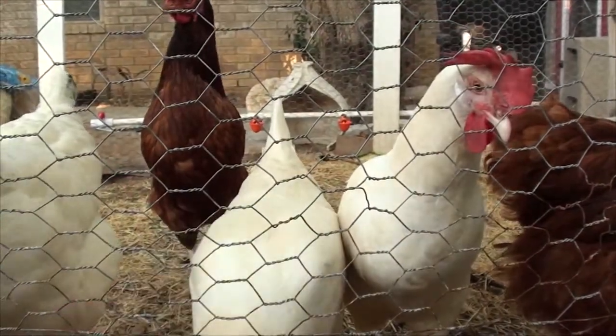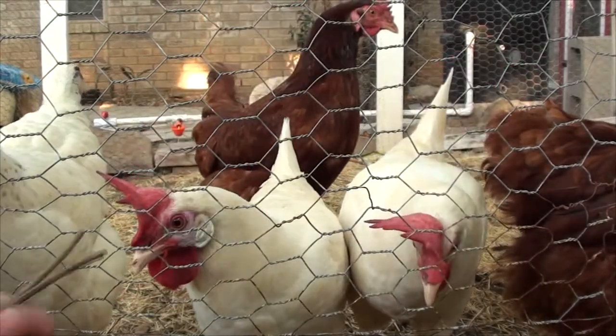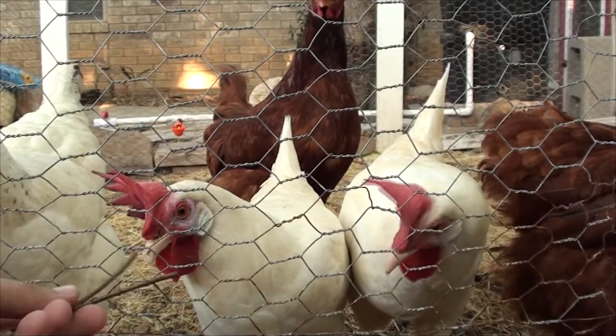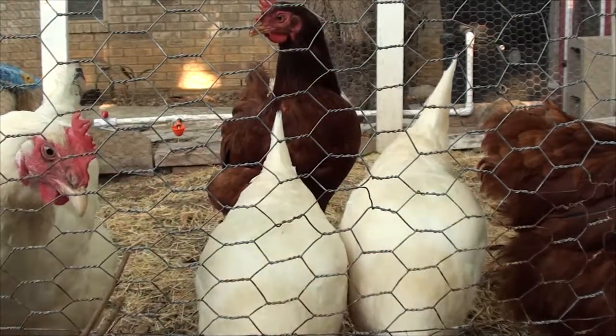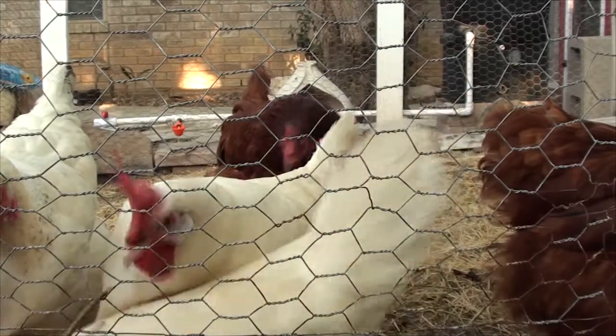Good morning ladies. Welcome friends. This is Farmer John, in the backyard. What is this? Not interesting.